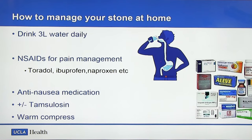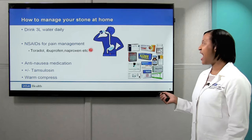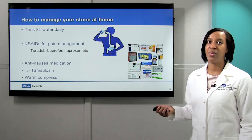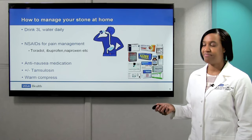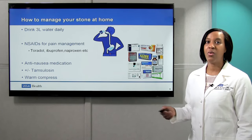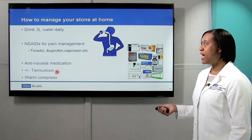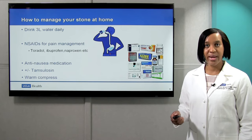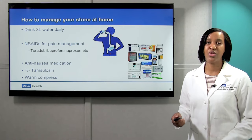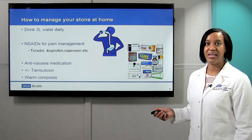For pain, our first stop is NSAIDs. NSAIDs are medications including ibuprofen, Advil, Aleve, naproxen, and even Toradol, which is something that most patients will get at the emergency room. If you're having nausea, anti-nausea medication is often available over the counter at the pharmacy, or can be obtained from your doctor. Sometimes we will prescribe Tamsulosin or Flomax, which is a medication that relaxes the ureter and hopefully will allow the stone to move towards the bladder. Finally, warm compresses can sometimes be helpful.